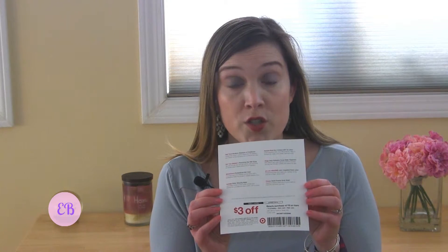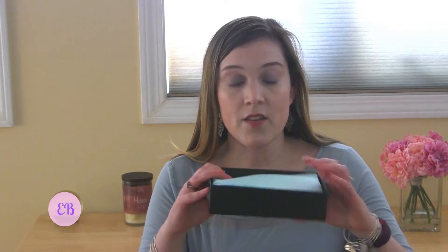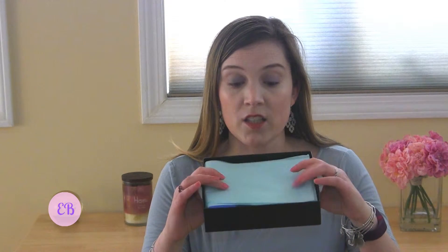As always, we have our $3 off a $15 beauty purchase or more from Target. And instead of the classic red, they've got a pretty mint green — it's looking more blue on camera but it's a very nice color tissue this month.